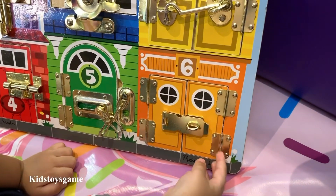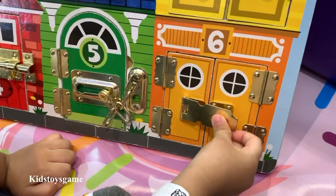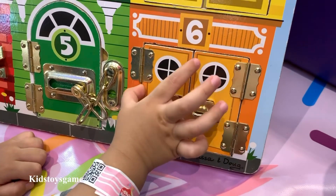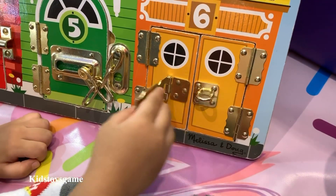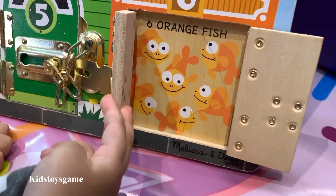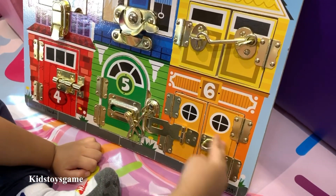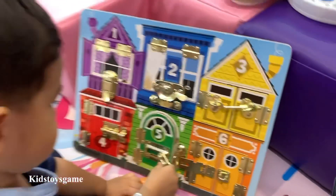Here we go to door number six. We undo the latch. Six. Open up one door then the other and we see six orange fish. Boop boop boop boop boop boop boop. Hello orange fish. Goodbye! Shut the door. Thanks for exploring with us today. Wasn't that fun?